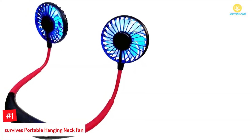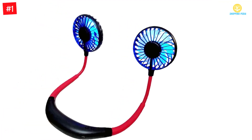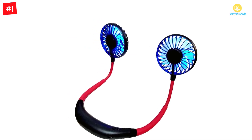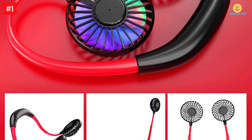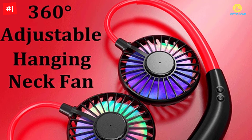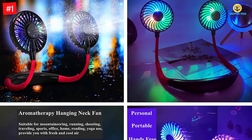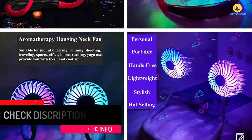Number 1: Survives Portable Hanging Neck Fan. This fan is a great gift idea for someone planning workout routines, as it helps eliminate too much heat buildup in the body. It features a beautiful color finish so it can be worn even to the office or a lunch date with friends. It also has an aromatic sponge where you can add a few fragrance drops to keep you smelling fresh.